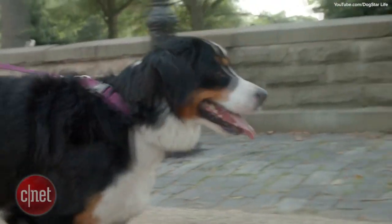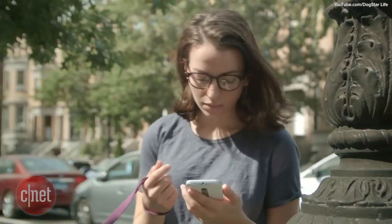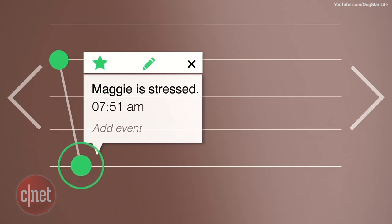The wearable connects to an app that sends you message alerts letting you know if your dog is happy or stressed out. Go to the blog to read more about TailTalk.